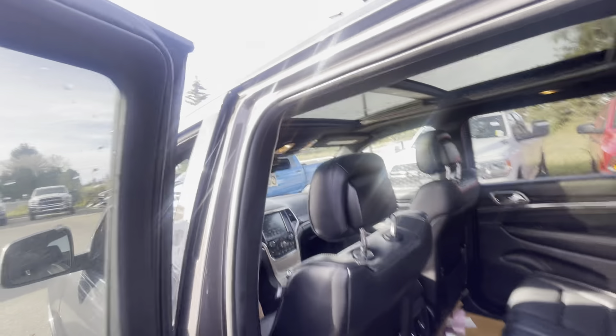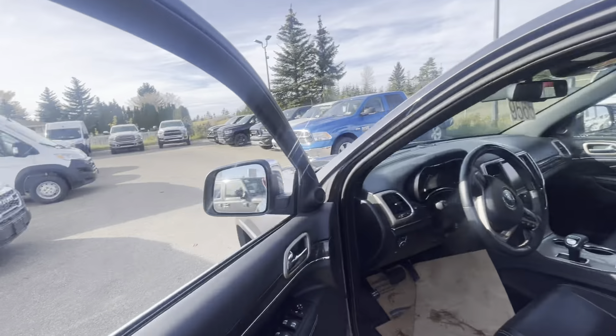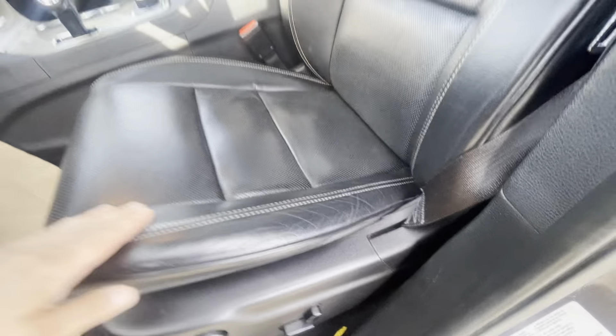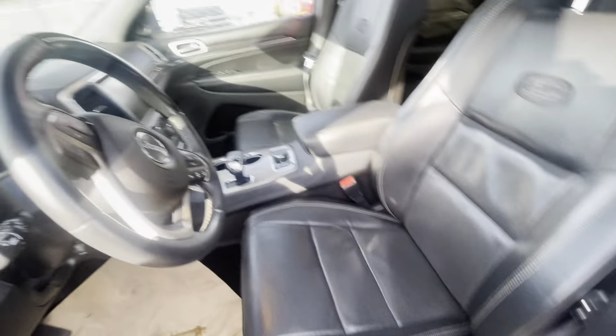No rips, no tears. As I mentioned, you do have power seats on both sides, blind spot assist as well, and power seats with your lumbar setting. Very minimal wear here, because a lot of times this portion can be ripped to shreds.